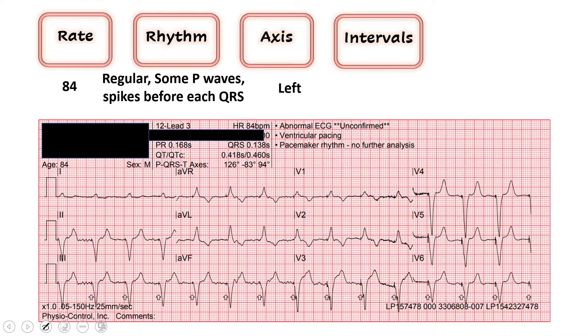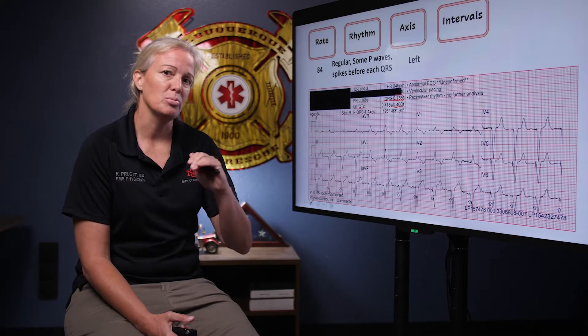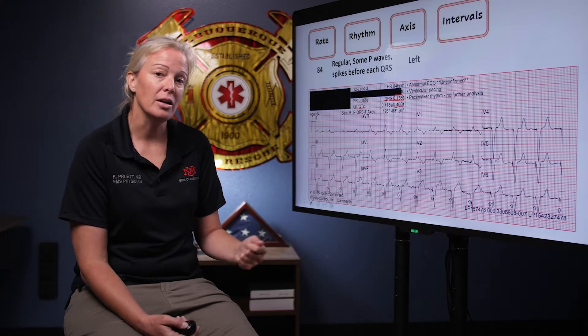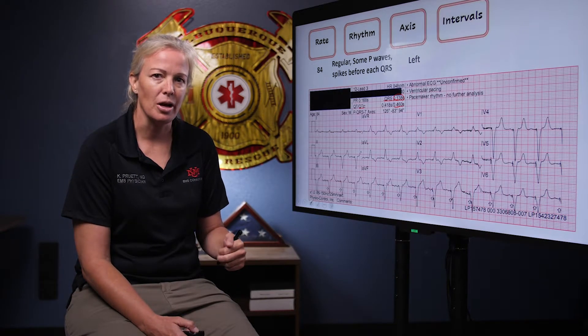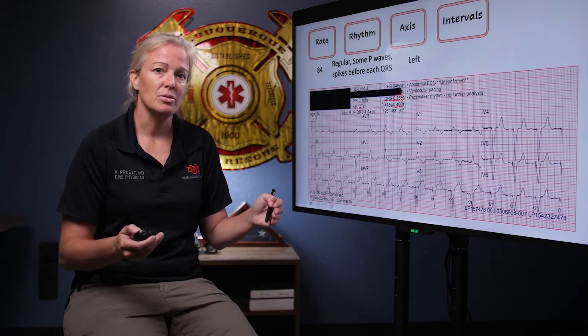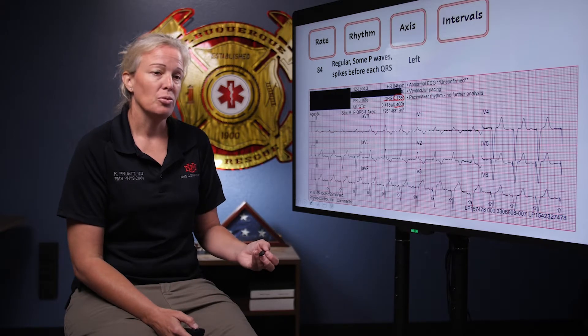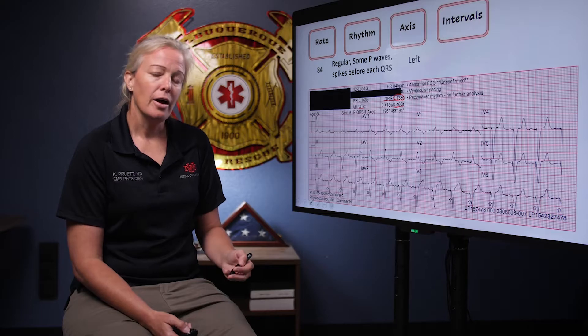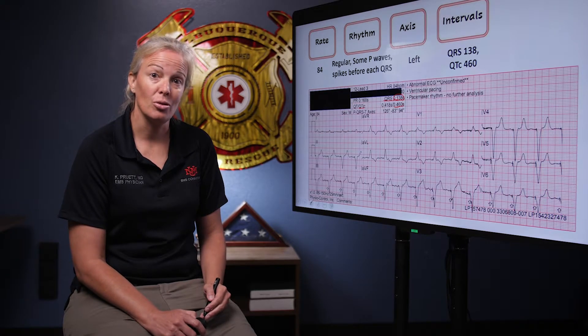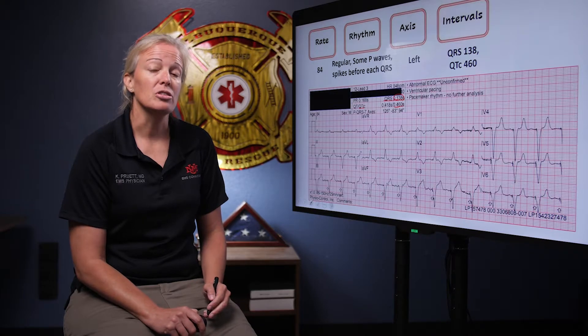Looking at our intervals — QRS and QTc. Our QRS is wide, greater than 120 milliseconds, which makes sense because we're ventricular paced. Anytime the origin of electrical conduction comes below the AV node you can anticipate a wide QRS. It's not super wide or scary; it's more consistent with a bundle branch block. And typically when you have a wide QRS everything gets lengthened, so a long QT is not abnormal. This QT is greater than 450 but not greater than 500 — worth noting, especially since this patient was on sotalol, which can predispose patients to long QT.